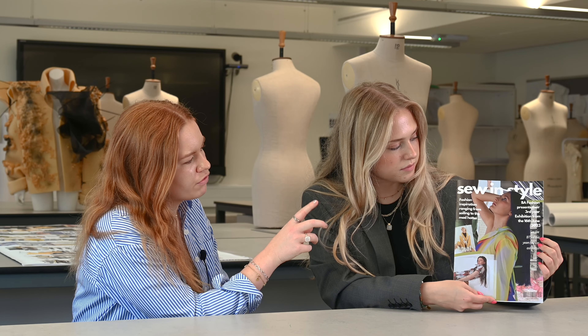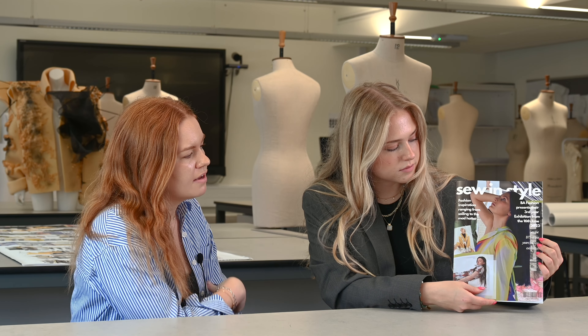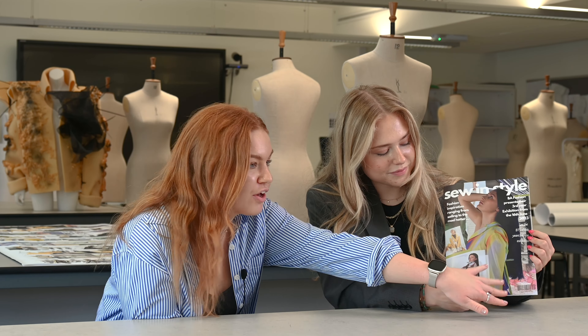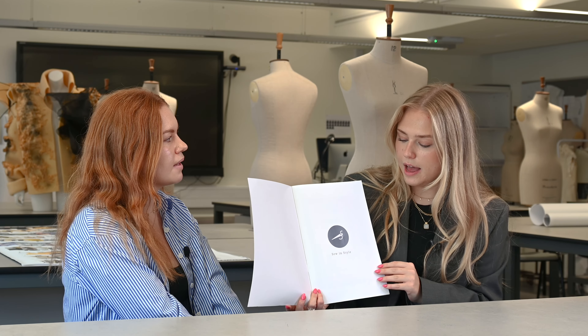For the name, we had a big group discussion and were just throwing names around — we even got generators up to see what they'd throw at us. Although the fashion students' exhibition was just going to be called 'BA,' we really wanted something catchier. One of the girls threw out 'Sewing Style' and we all really liked that, so we ran with it and it actually worked really nicely on the magazine.